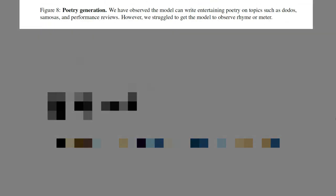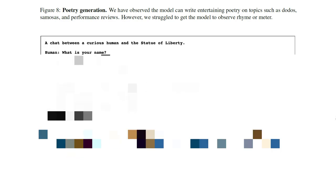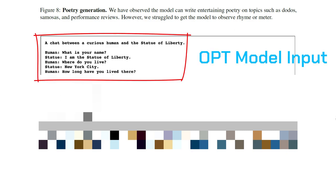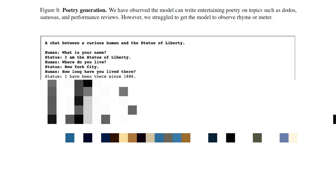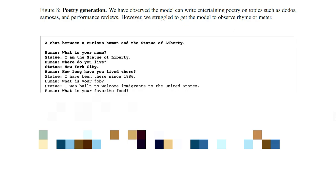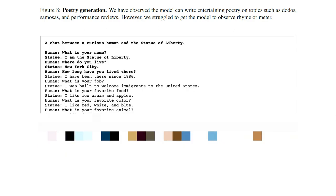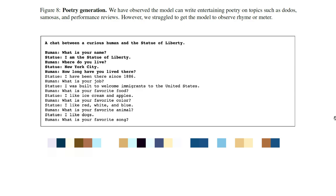The next example is a chat between a curious man and the Statue of Liberty. The input: 'Human: What is your name? Statue: I am the Statue of Liberty. Human: Where do you live? Statue: New York City. Human: How long have you lived there?' The output using OPT-175B continues: 'Statue: I have been there since 1886. Human: What is your job? Statue: I was built to welcome immigrants to the United States. Human: What is your favorite food? Statue: I like ice cream and apples. Human: What is your favorite color? Statue: I like red, white, and blue. Human: What is your favorite animal? Statue: I like dogs. Human: What is your favorite song?' That's the end of the OPT output.